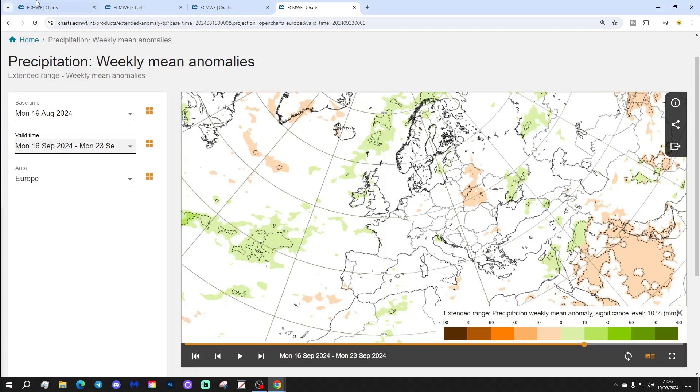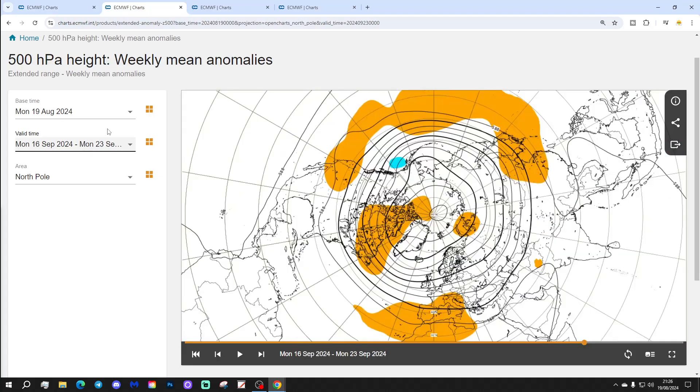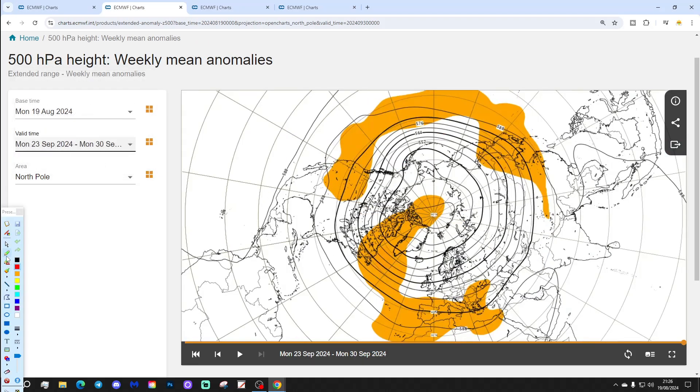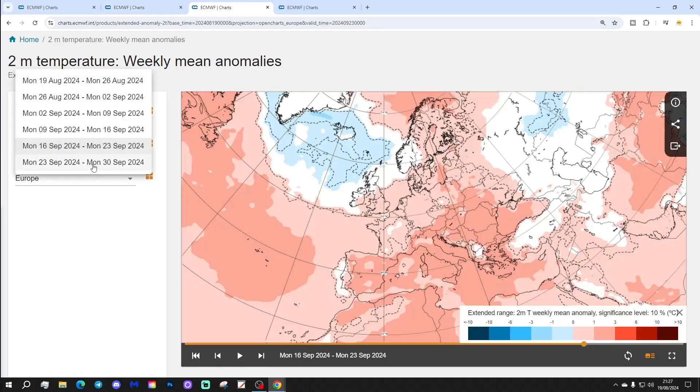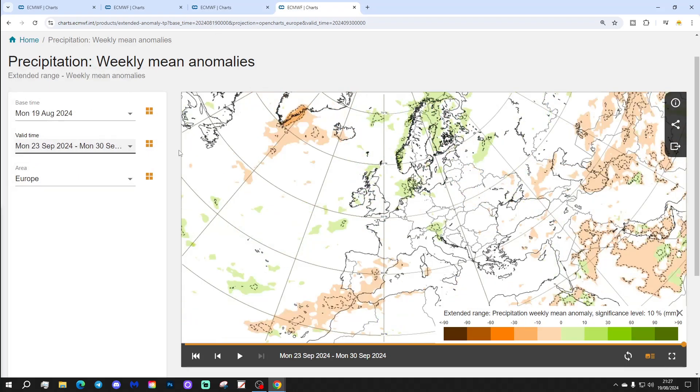Week six covers the 23rd to 30th of September. There's higher pressure up towards Greenland and low pressure at Scandinavia — could that bring the wind into more of a northerly? The 500 millibar heights show above-average heights in the Atlantic and across southern Europe, possibly with a trough further north. Temperature anomalies are still largely above average. Precipitation anomalies show wetter than average through the north and western Europe, otherwise not much of a signal — as always, the signal gets weaker in the latter weeks.